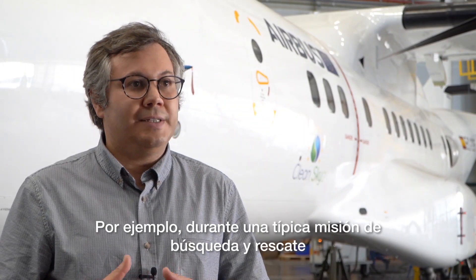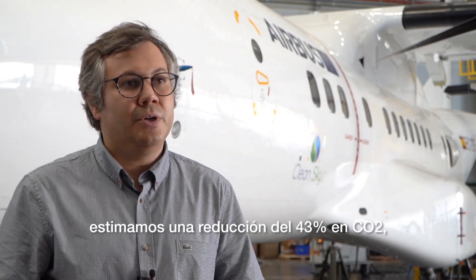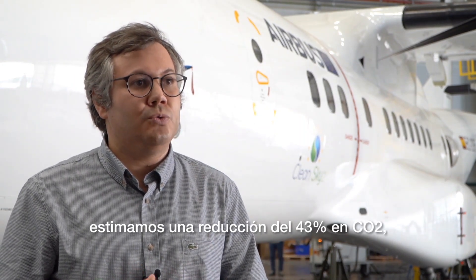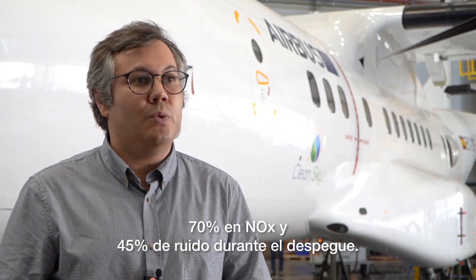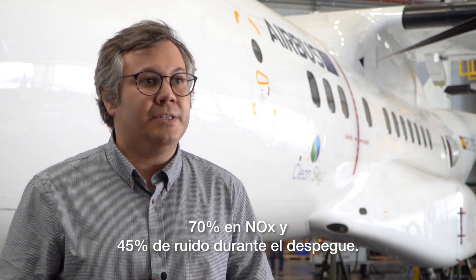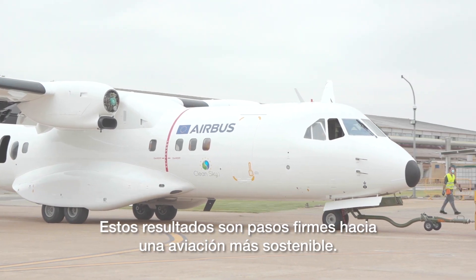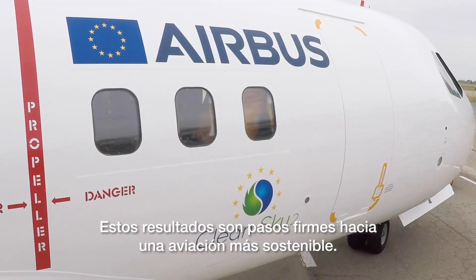For instance, during a typical search and rescue mission, we estimate a reduction of 43% in CO2, 70% in NOx, and 45% of noise during take-offs. These results are firm steps towards a more sustainable aviation.